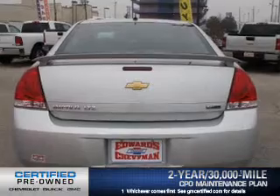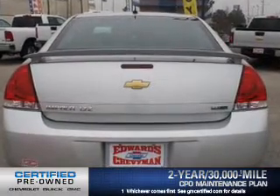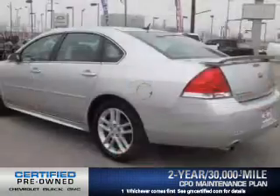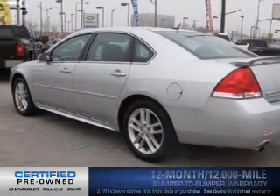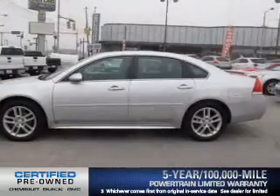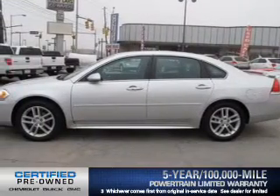Owner care puts no worries on a whole new level, featuring the new exclusive two-year 30,000 mile standard CPO maintenance plan, a 12-month 12,000 mile bumper to bumper warranty, and a five-year 100,000 mile powertrain limited warranty on this certified pre-owned vehicle.